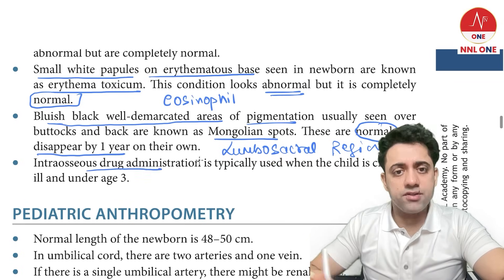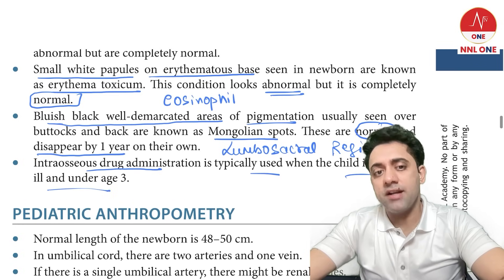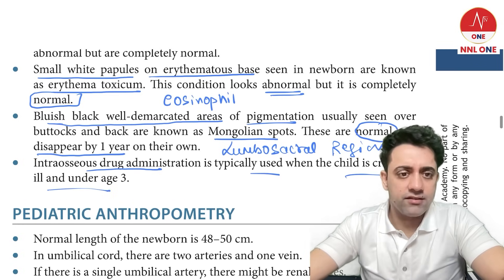Intraosseous drug administration is typically used when the child is critically ill and under three years of age.